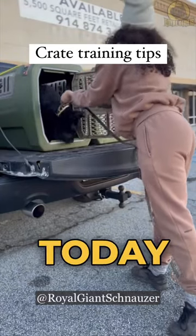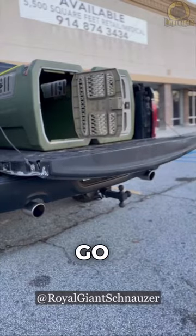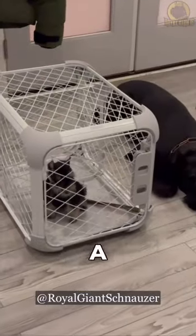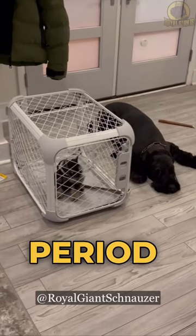What's good, family? Today I will show you how to teach your royal giant schnauzer to go into a crate. This is a useful skill to have, whether you're traveling or need to keep your pup safe for a short period of time.